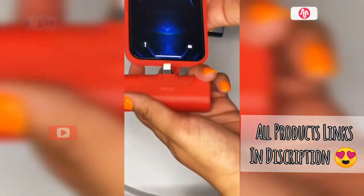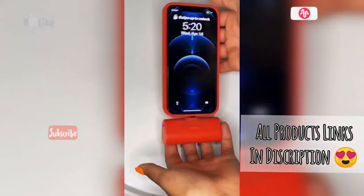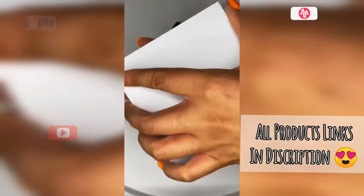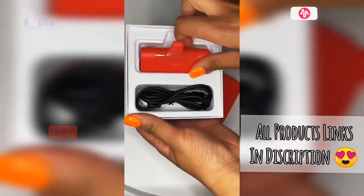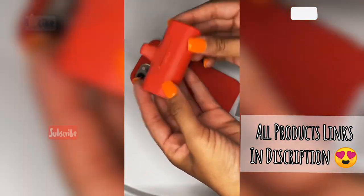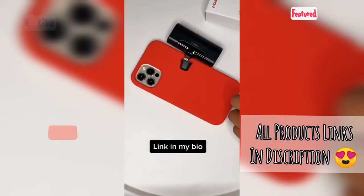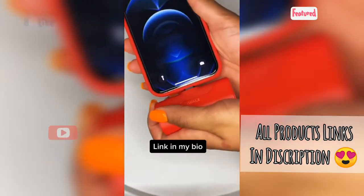It's Len Marie, back with another Amazon must buy. I know you hate me but you love me. I'm so obsessed with these iWalk chargers — this is the second one I purchased. The power bank comes with a charger and they also come in different colors. I decided to get red to match my phone case. These things are super small and convenient to travel with. I'm obsessed, link in my bio.